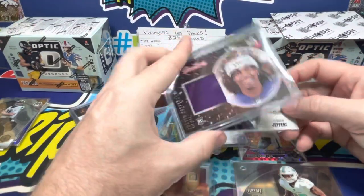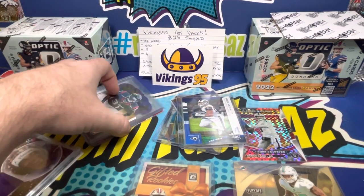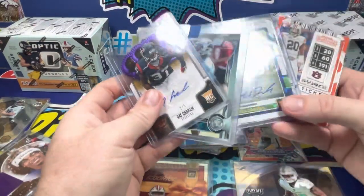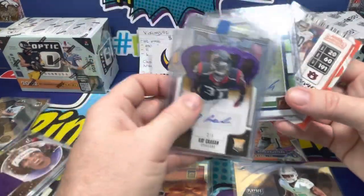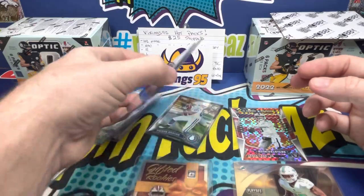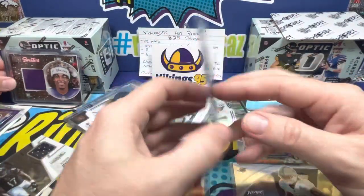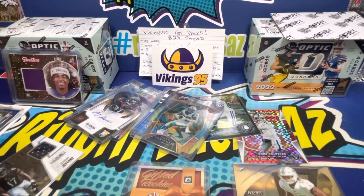For autos, we got bonuses — Jeremiah Denson, Amara Darbo numbered out of 499, Cameron Artist Pain, and Ray Graham out of five. We got our guaranteed six rookies, and for jerseys we got the Alshon Jeffrey and the Justin Jefferson Rookie Sweater — that's a pretty cool one. Overall, the value is definitely there.